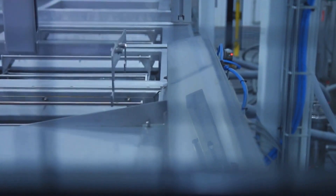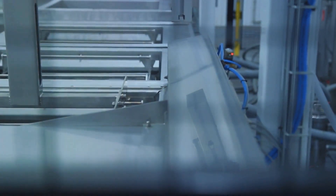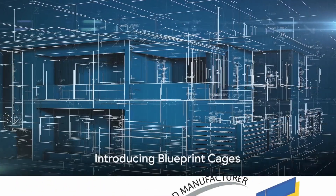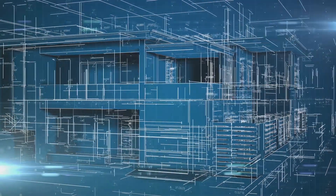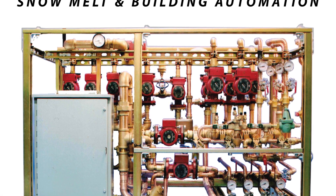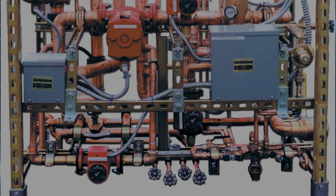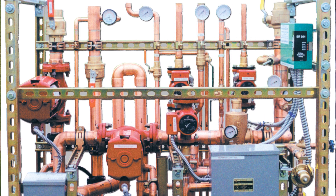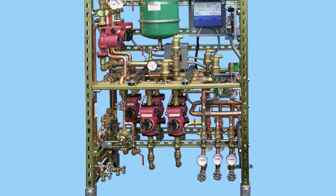The path to energy efficiency and comfort lies in innovative mechanical systems. Let us introduce you to Blueprint Cages. Blueprint Cages specializes in industrial and commercial comfort and energy efficient mechanical systems. But what does that mean for you? Well, imagine an ecosystem tailored to your needs that not only optimizes your comfort, but also minimizes your energy consumption. That's what Blueprint Cages delivers.